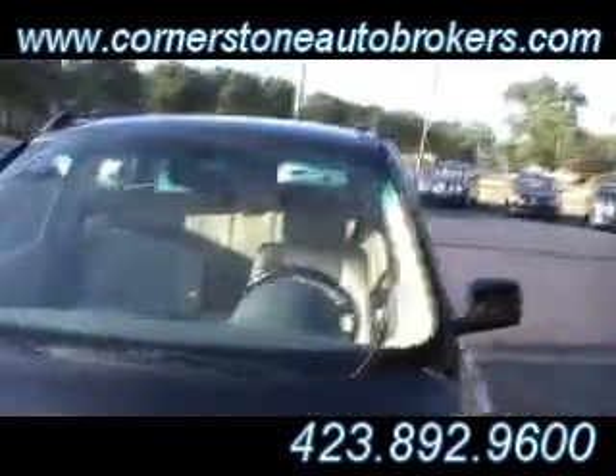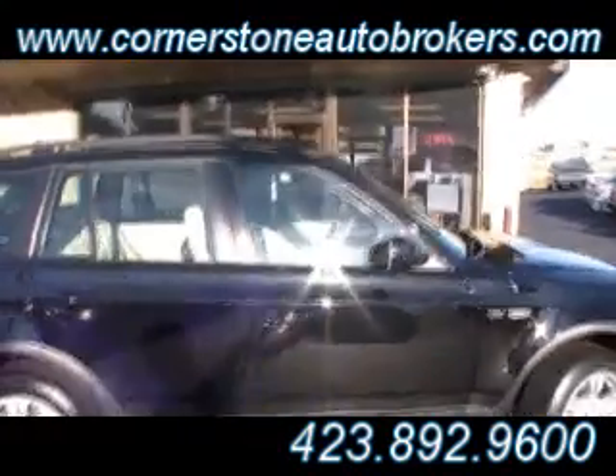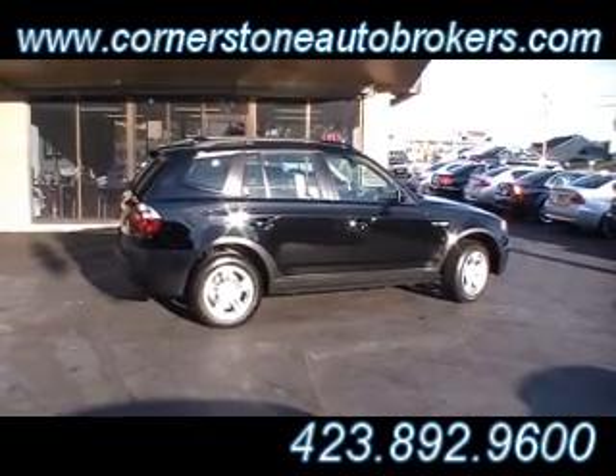112,000 local miles — BMW X3. Ready for your test drive at the corner of Hickory Valley and Shallowford Road. We are CornerstoneAutoBrokers.com.